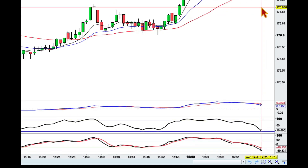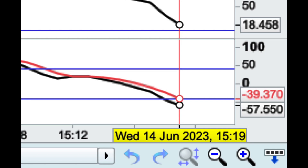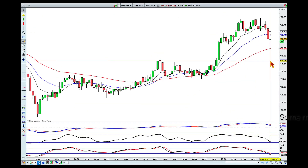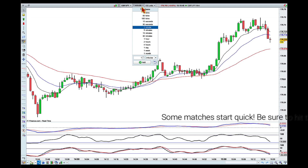Hey everybody, it's 19 minutes past 3 p.m. here in Brisbane on Wednesday the 14th of June, and I am out of the ring with pound yen. This was a very quick spar and a beautiful first round.